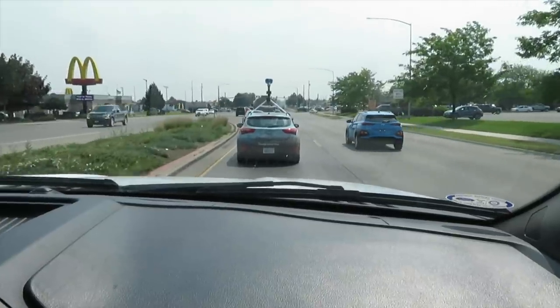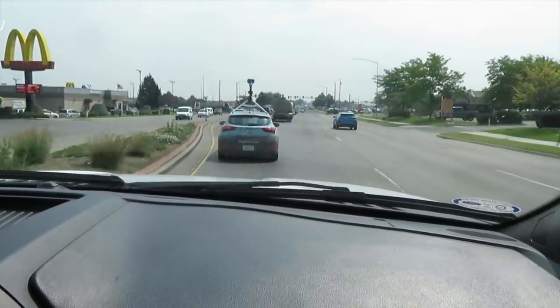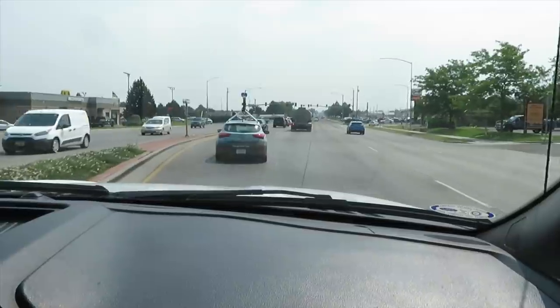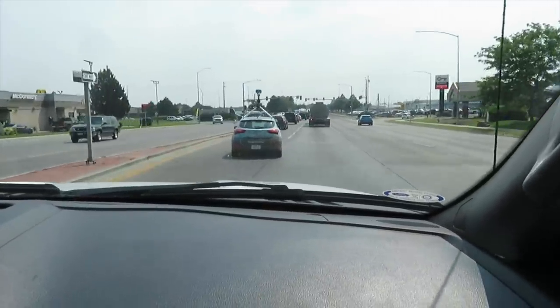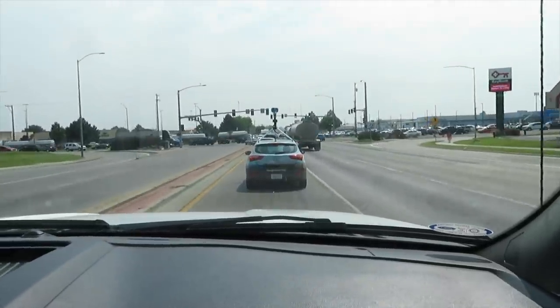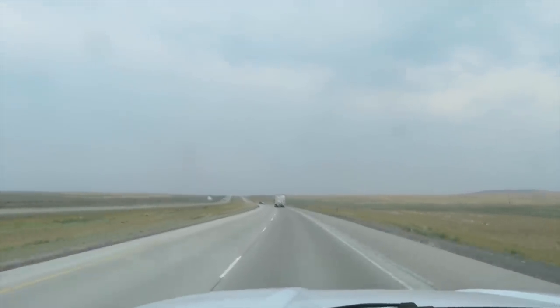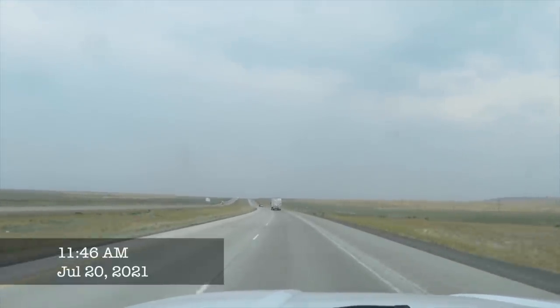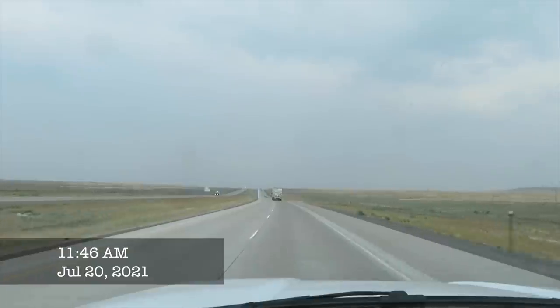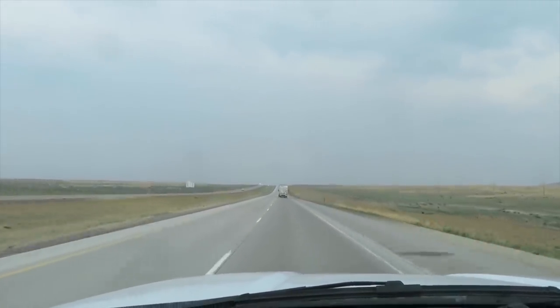We're behind a Google Street View car, and coincidentally we're also getting our driving instructions from Google. We are almost to Boise, Idaho, and as you can tell there is a wall of smoke in front of us — this is smoke coming out of a big fire in Oregon.